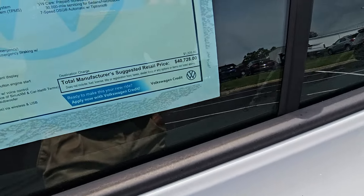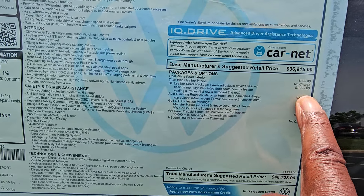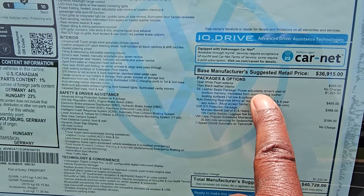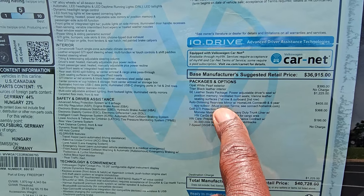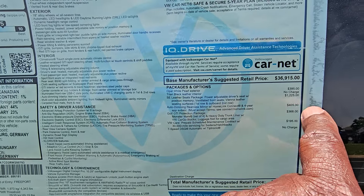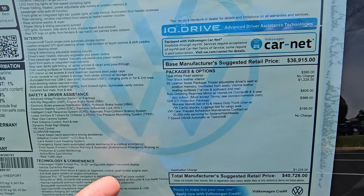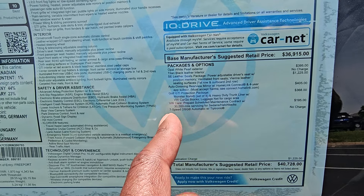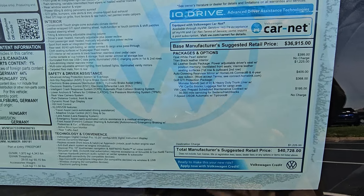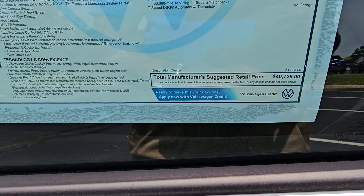This one comes in at $40,728. Extras on this one include $395 for the opal white pearl paint, $1,225 for the SE leather seat package which is a power-adjustable seat with position memory, ventilated front seats, Vienna leather seating surfaces first and second row outboard. Then you also have $405 for the auto dimming HomeLink mirror, $368 for the GTI protection package which includes the monster mats, heavy duty trunk liner, cargo blocks, and luggage net for the cargo area. $195 for an additional third year of prepaid maintenance. And then $1,225 for destination brings you to $40,728.